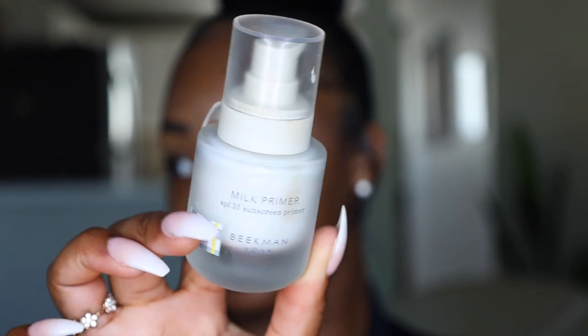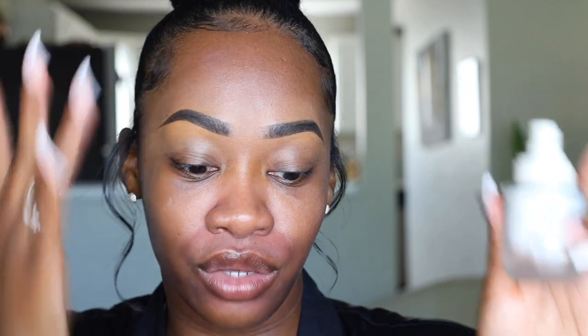I feel like I'm going to be outside all day, so we definitely want SPF. I'm going to use this Milk Primer from Beekman 1802 — it's an SPF 35 sunscreen primer — and just rub this into my skin. My skincare was already done. This primer, available at Ulta Beauty, does give you a little bit of a white cast, so I would not recommend using it by itself. The Laura Mercier one I usually use with SPF 30 never gives me a white cast, but this one does, just a smidge.